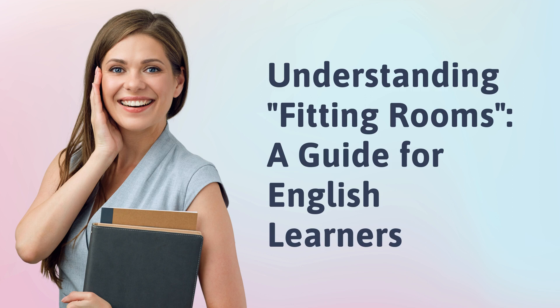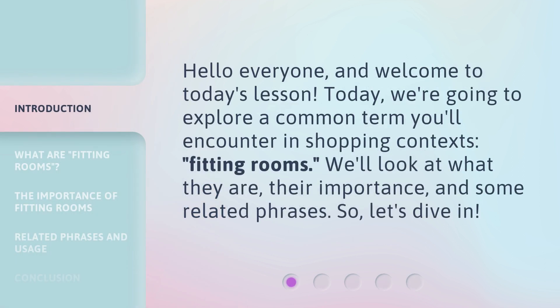Understanding Fitting Rooms: a guide for English learners. Hello everyone, and welcome to today's lesson. Today, we're going to explore a common term you'll encounter in shopping contexts: fitting rooms. We'll look at what they are, their importance, and some related phrases. So, let's dive in.